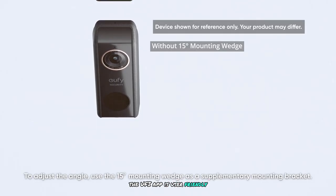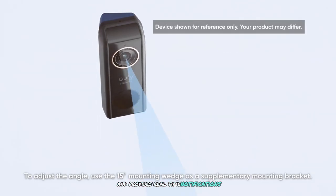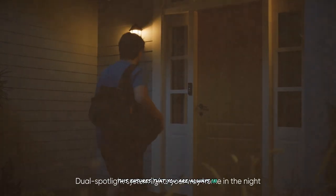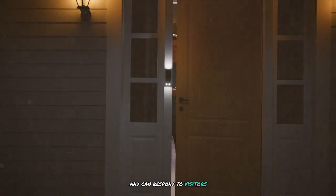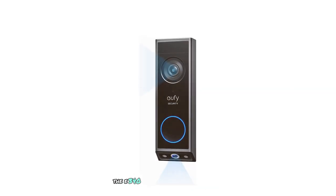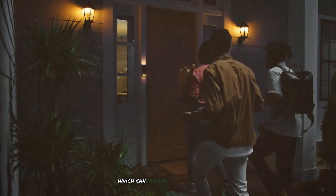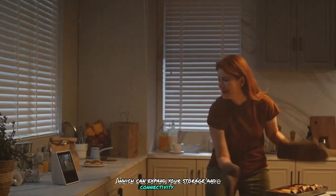The Eufy app is user-friendly and provides real-time notifications, two-way audio, and customizable motion detection zones. This ensures that you are always in control and can respond to visitors or potential intruders promptly. The E340 is also compatible with the Eufy Home Base, which can expand your storage and connectivity options.